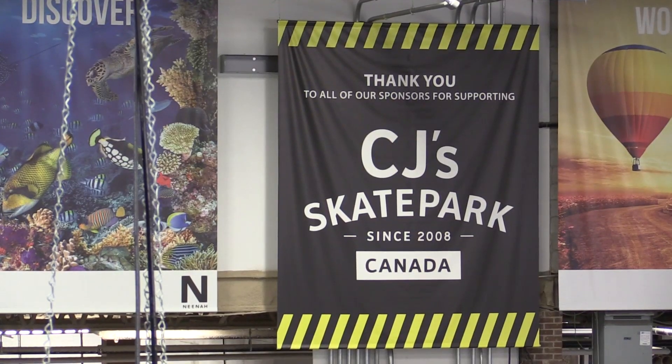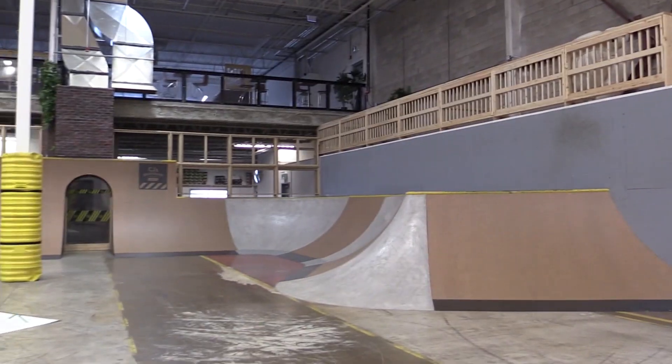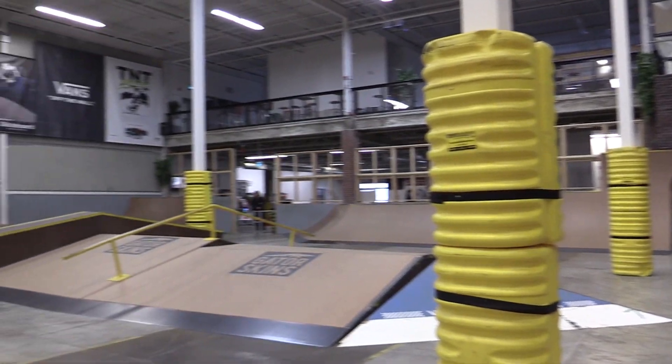People ask what differentiates us from everybody else. There are many things, but the biggest is our contribution back to our community. We have the world's largest indoor, not-for-profit, air-conditioned skate park in the world — over 50,000 square feet — and we work with over 100 charities.